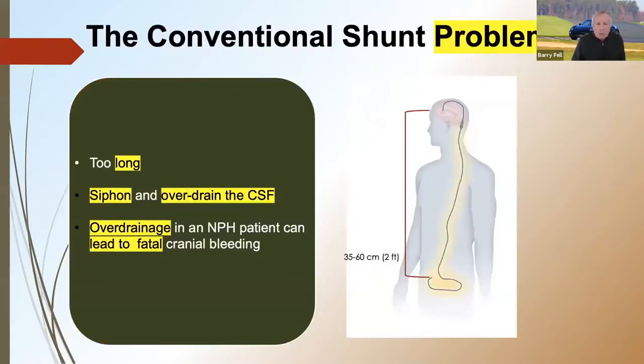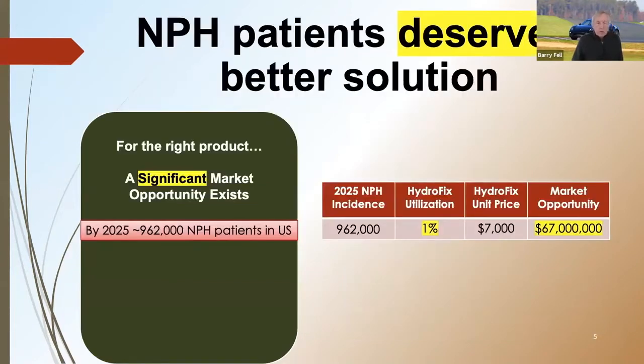The conventional shunt problem is that they're too long. They siphon and they overdrain the CSF. Overdrainage in the NPH patient can lead to fatal cranial bleeding. NPH patients deserve a better solution. For the right product, a significant market opportunity exists.